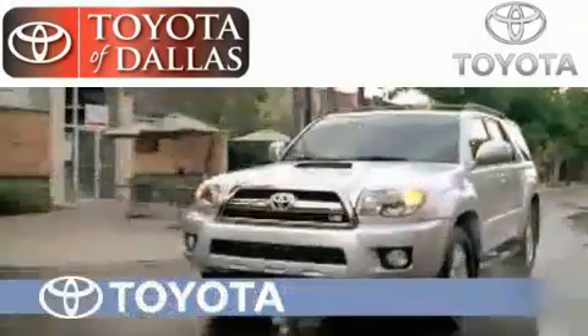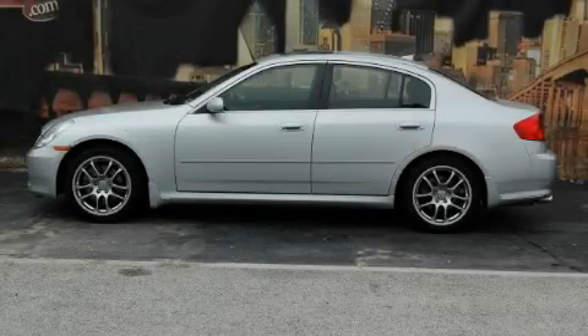Another fine vehicle offered by Toyota of Dallas. This is a 2006 Infiniti G35 — luxury and performance.